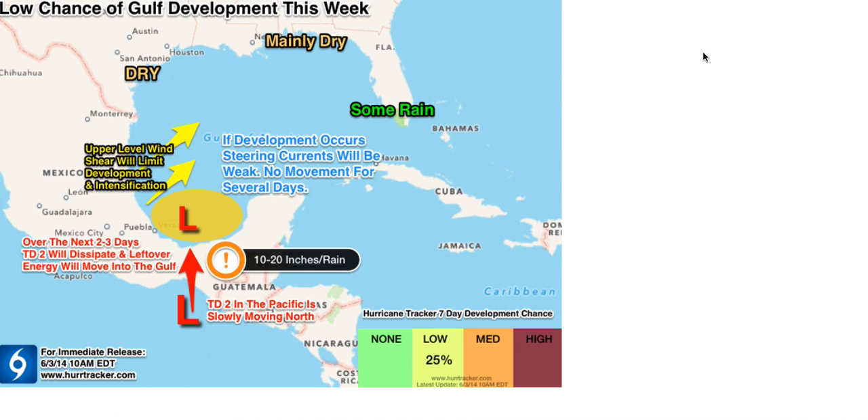Based on all the latest data, here's the latest Hurricane Tracker outlook. We believe there's about a 25 percent chance of development, so we're very close to the National Hurricane Center. On our outlook we show Tropical Storm Boris moving north with some of this energy transferring down into the southern Bay of Campeche.